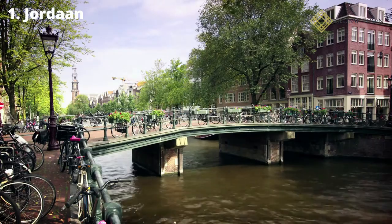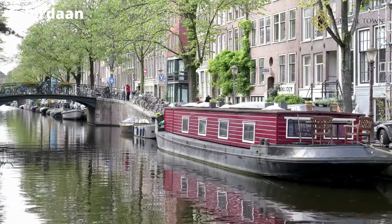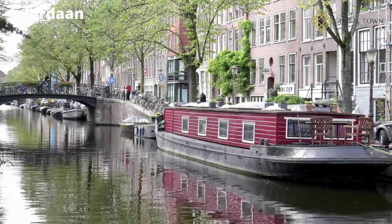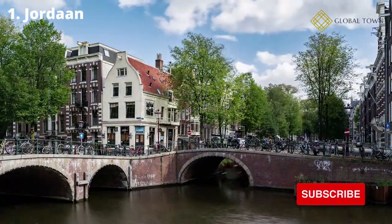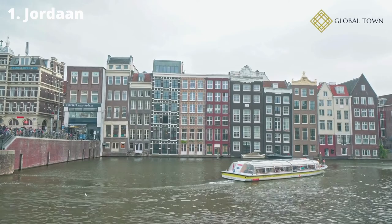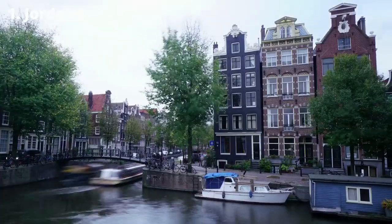Number 1: Jordan. Jordan is Amsterdam's most popular neighborhood, famed for its mix of residential homes with garden courtyards, bustling markets, and expensive retailers and cafes. There are numerous enjoyable things to do in the neighborhood, including taking a stroll down one of the many lovely streets or visiting one of the many top-rated tourist attractions.